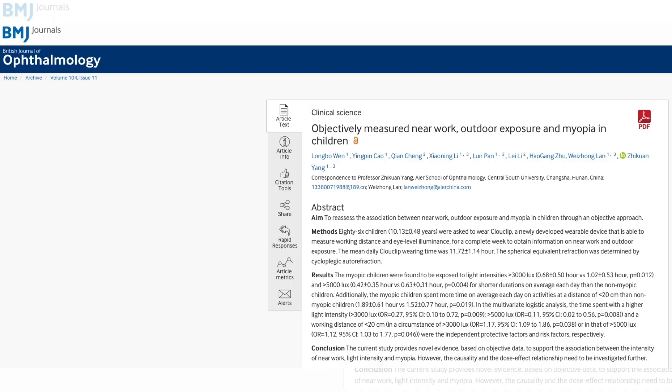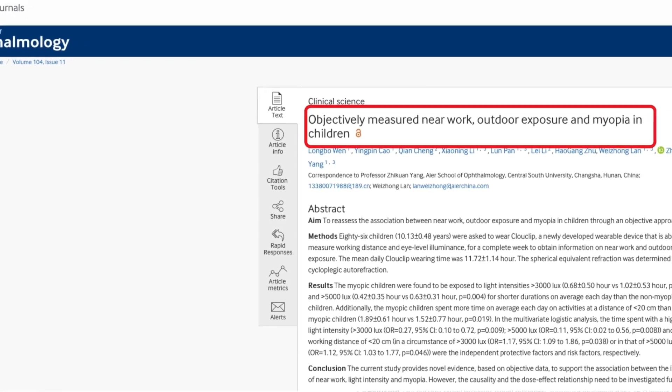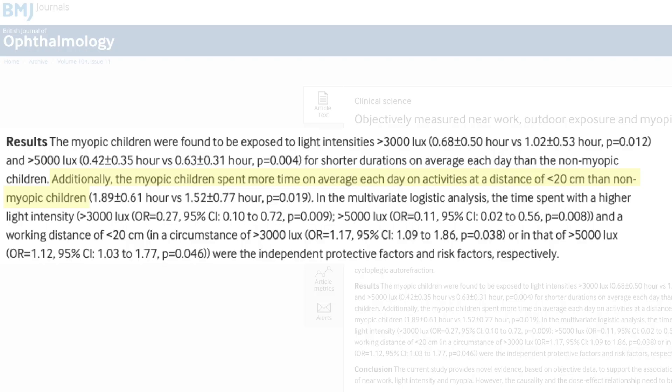So the American Optometric Association confirms that pseudomyopia exists. Here's another study which proves that too much close-up work is damaging to your eyes. This is from the British Journal of Ophthalmology, entitled 'Objectively Measured Near Work, Outdoor Exposure and Myopia in Children.' In the results section it says that myopic children spend more time on average each day on activities at a distance of less than 20 centimeters than non-myopic children — so they're probably on their phones or reading. The study also states that children exposed to light outdoors are less likely to become myopic.